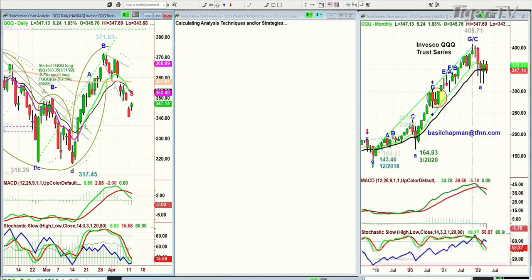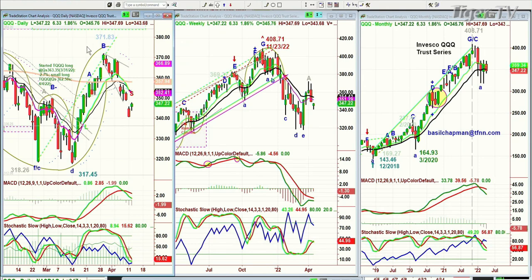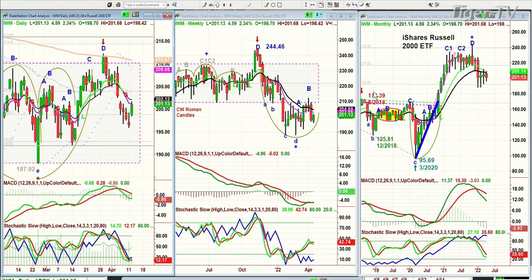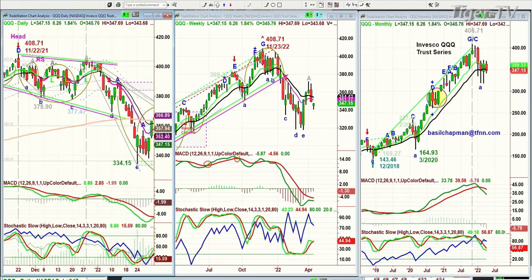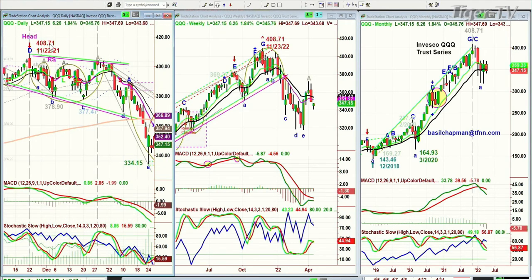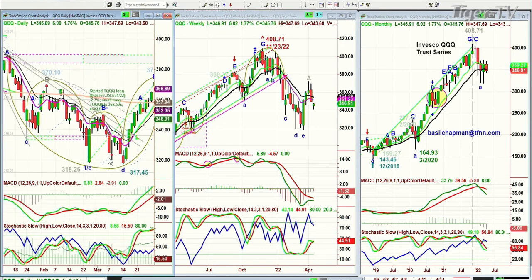I want to see the QQQ — the NDX 100 — up 1.83% at 347.23, up 6.33. I don't like this. This peak B has all the characteristics of a D — it's just a big pullback. The NDX 100 remains the weakest of the indices based on where it was at the high of 408.71 back in November. This is a head and shoulders pattern — my least favorite pattern. On the 22nd of November, then it was a retest, very close to it, but it failed. So this is acting very poorly.